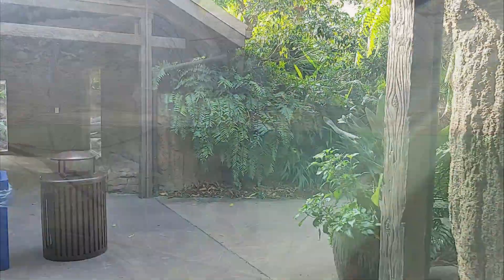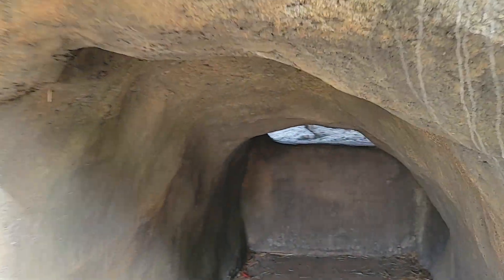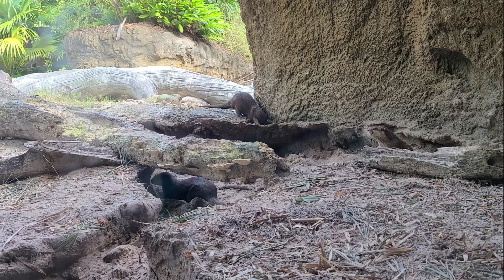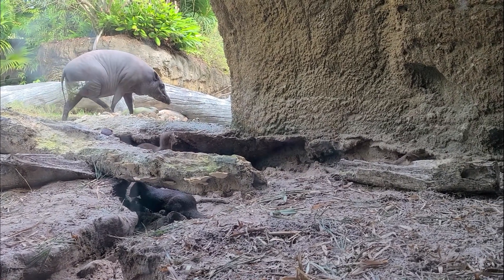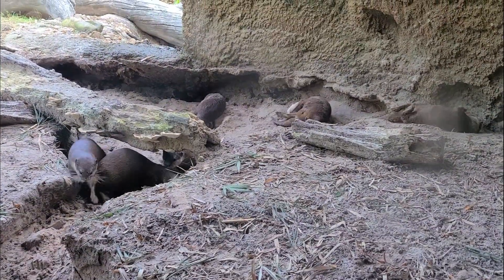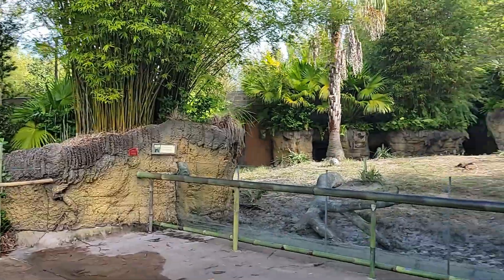It's worth noting that the Jacksonville Zoo won three awards for the Land of the Tiger in 2015 — two from the Florida Nursery Growers and Landscape Association, as well as the AZA Exhibit Award for significant achievement. From there, we head off to the last viewing spot of the Asian small-clawed otters and the Babirusa.